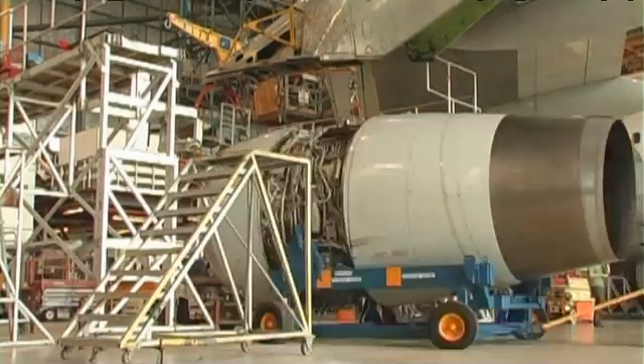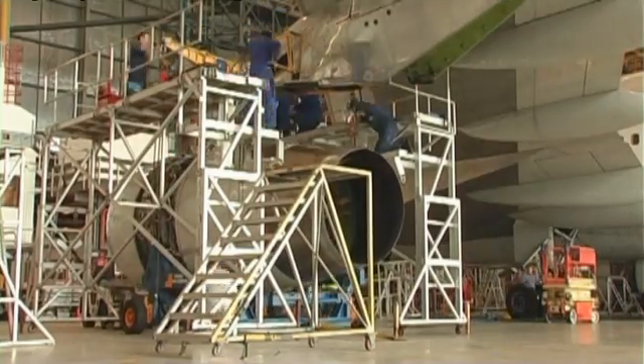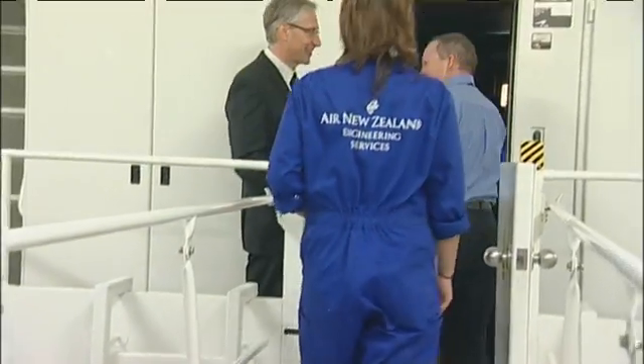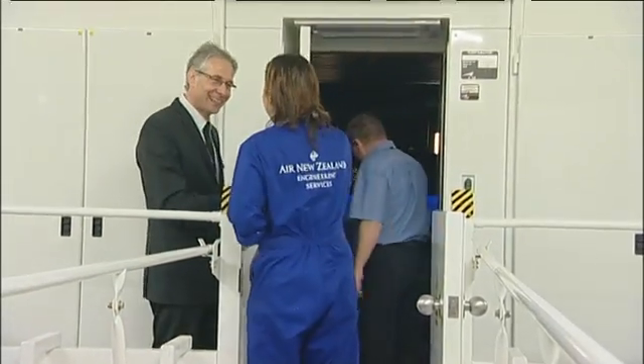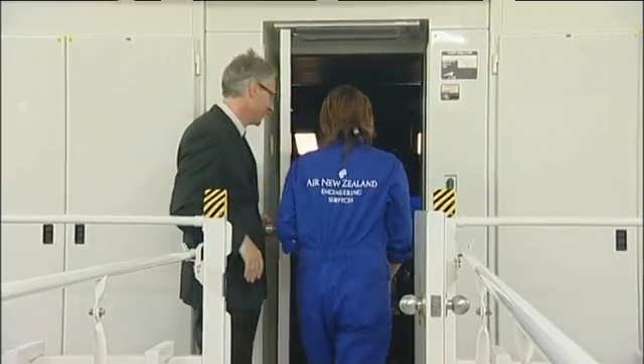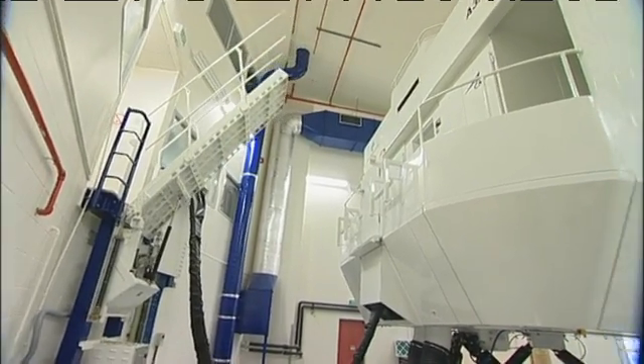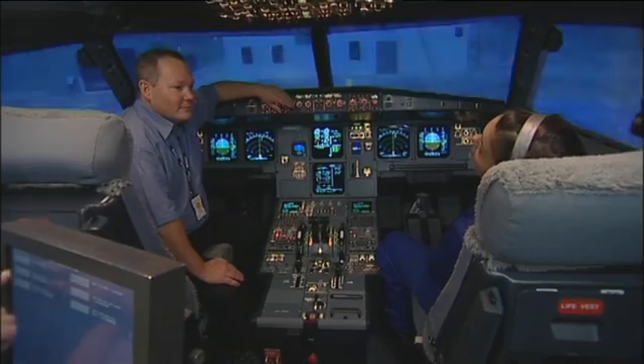After a replacement engine has been fitted, the engineers must start it up and run it on the tarmac to ensure all is well. Rhiannon can't do that, but she can do the next best thing in a flight simulator. Our captain will be Beno Tisi. This is one of seven simulators at Air New Zealand and is worth 17 million dollars.